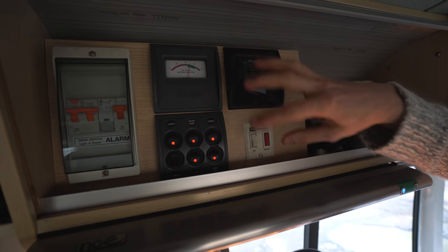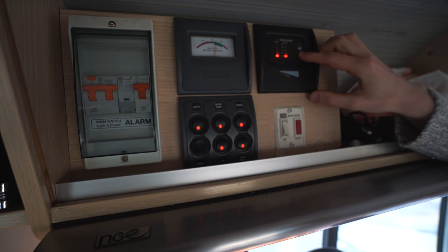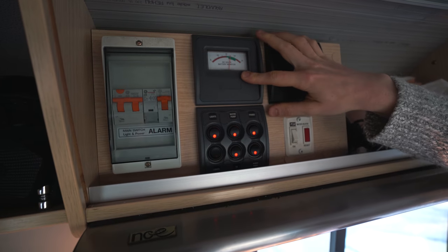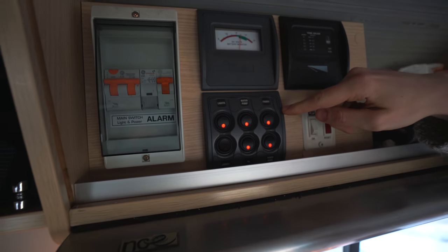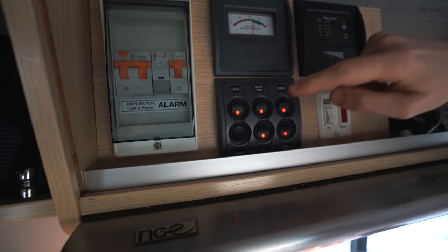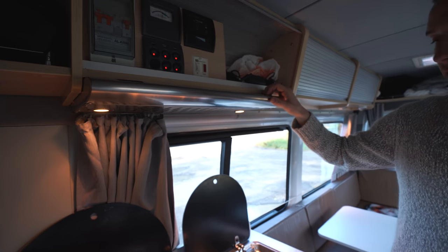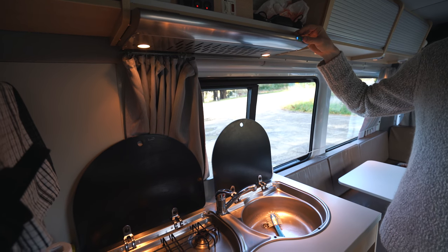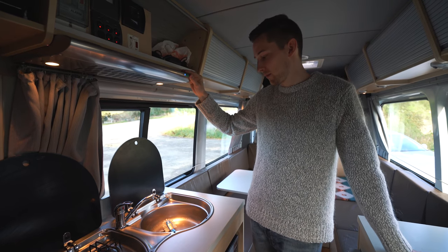You also have the instrument panel here. This is the water indication level, which you can see is pretty low right now. You have your battery monitor and the different switches for the electrical units — it's for the fridge, the water pump, cabin lights, ceiling lights, the television, and the range hood. It does provide good light for cooking and also has a fan, though the fan isn't too great so be mindful of that.